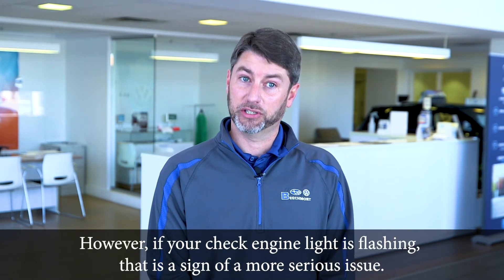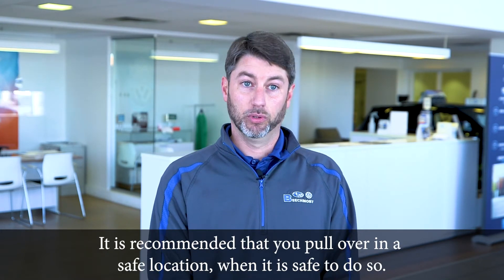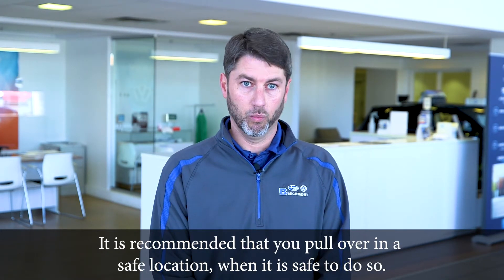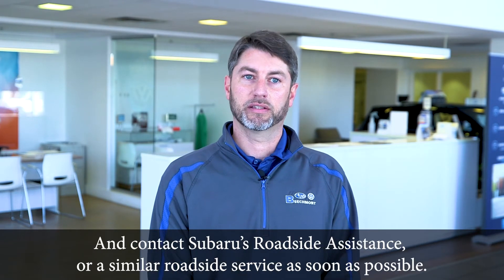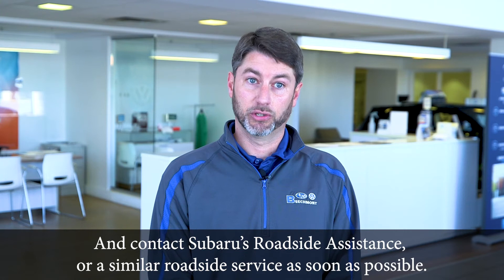However, if your check engine light is flashing, that is a sign of a more serious issue. It is recommended that you pull over in a safe location when it is safe to do so, and contact Subaru's roadside assistance or a similar roadside service as soon as possible.